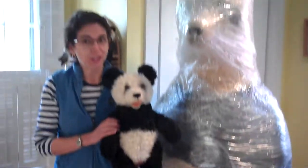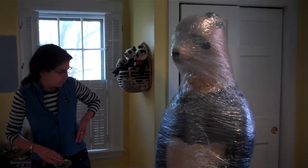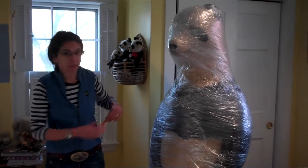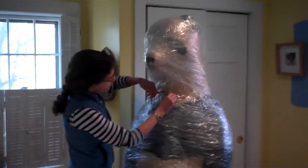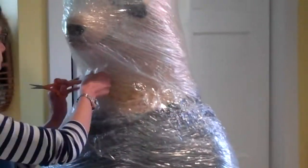Alright, let's get out the scissors and see what's underneath the bubble wrap. I've got to be careful here. I don't want to mess up. I'm just going to cut this off here and see what we've got.